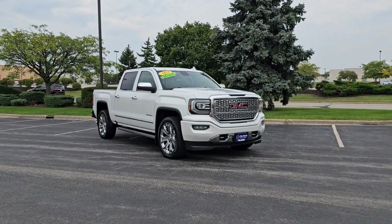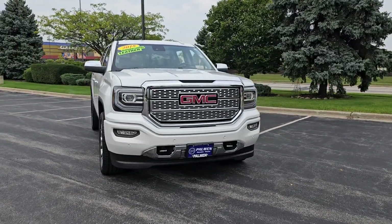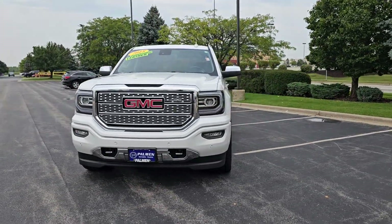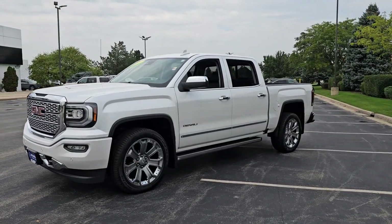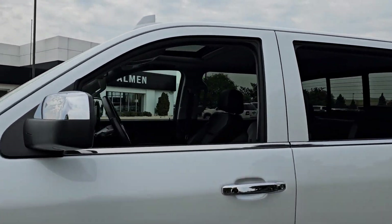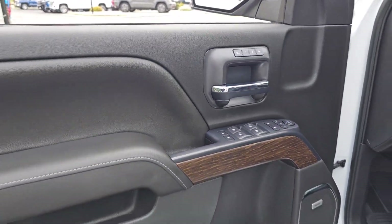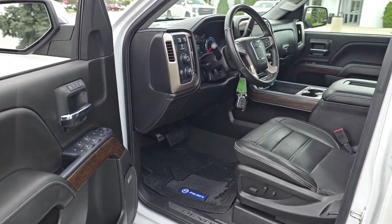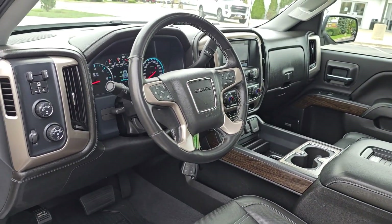This could be the car for you. The 2018 GMC Sierra, with less than 25,000 miles on the odometer, this vehicle stands out from the rest. This strikingly handsome Sierra delivers full-size pickup strength and plenty of modern comfort and convenience. From its impressive towing and hauling capacity to its quiet spacious cabin and tech-saving connectivity, this is the truck built for today's lifestyle.